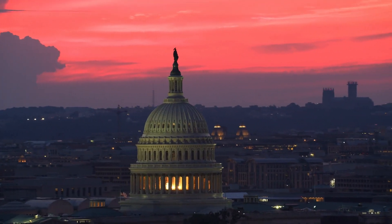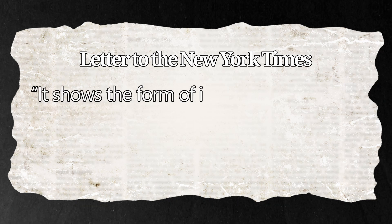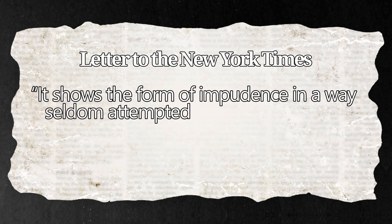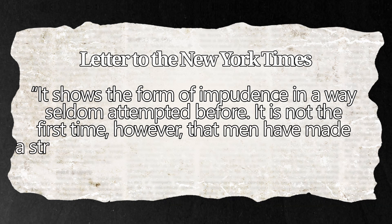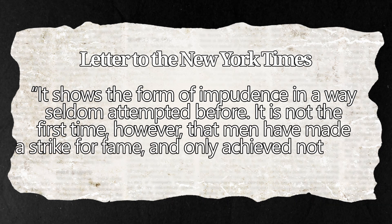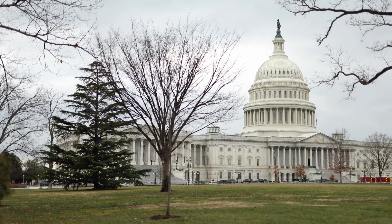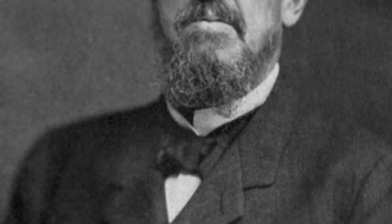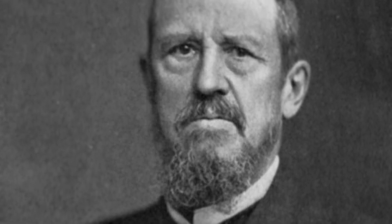He had never asked Congress, the President, or anyone if this was okay — he just decided to place his own image onto the money. This consequently turned into a huge scandal, both among the public and within Congress, with one letter written to the New York Times saying, 'It shows a form of impudence seldom attempted before. It is not the first time, however, that men have made a strike for fame and only achieved notoriety.' But while Congress was busy denouncing Spencer Clark, a businessman named Joseph Wharton was telling Congress to focus more on a path forward than on the mistakes of the past.